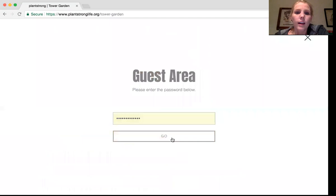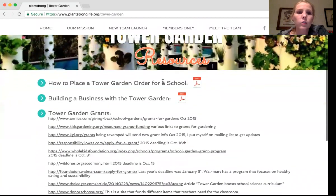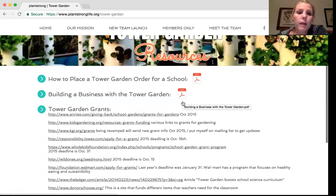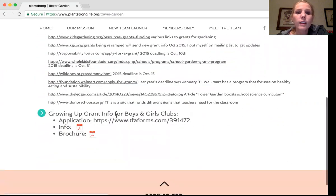Tower garden — a lot of it's the same: how to place a tower garden order for a school, building a business with a tower garden — you can actually fast track with just tower gardens. Tower garden grants — these are different grants you can get for gardens and things like that. At conference they really stressed wanting us to continue putting more free towers in the Boys and Girls Clubs, and the application information and brochure are all here.